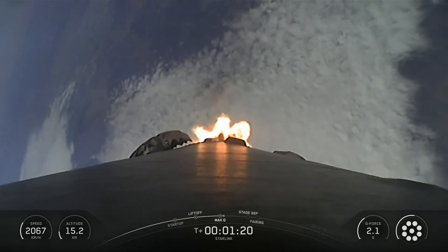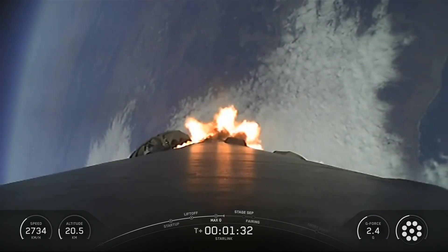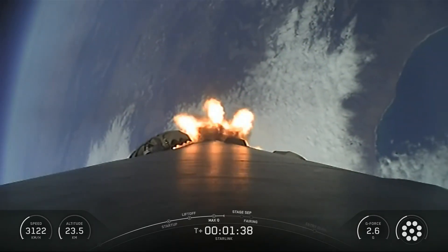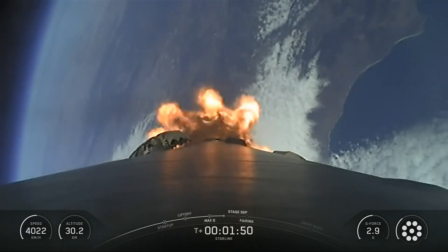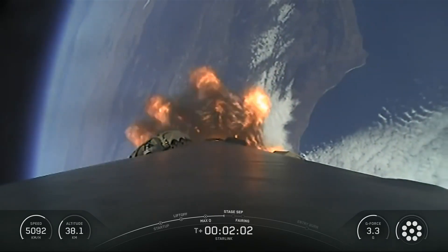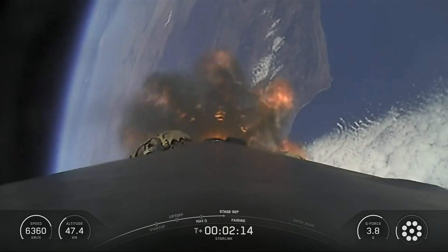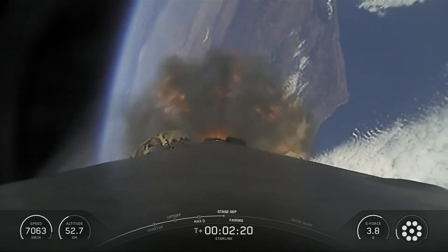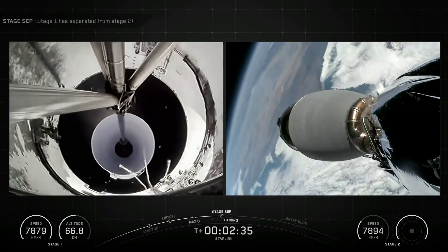This was the 28th flight for the Falcon 9 first-stage booster supporting this mission, which previously launched NRL-87, NRL-85, SARAH-1, SWOT, Transporter-8, Transporter-9, Transporter-13, NRL-146, Bandwagon-2, NRL-153, NRL-192, and the Starlink 16 mission.